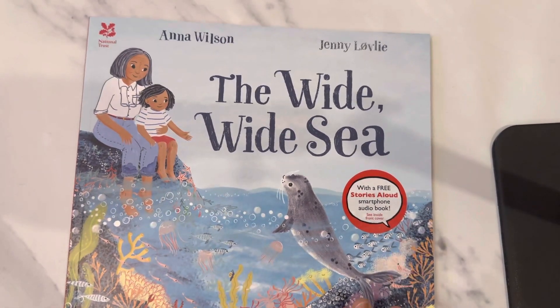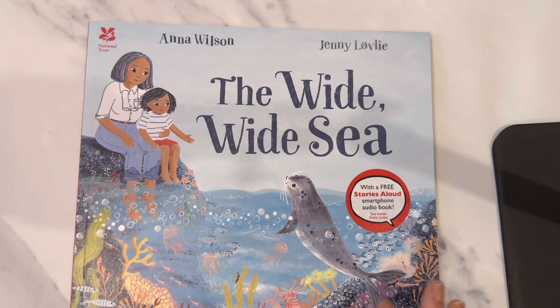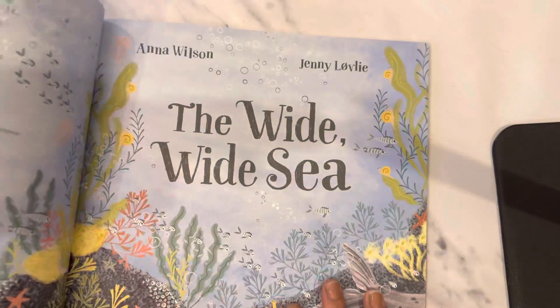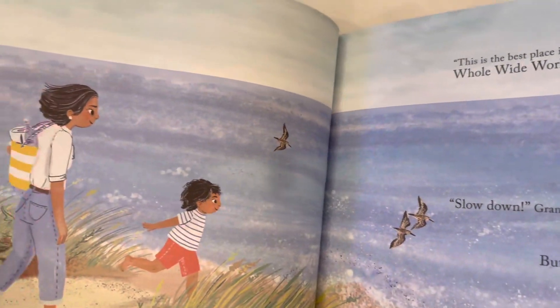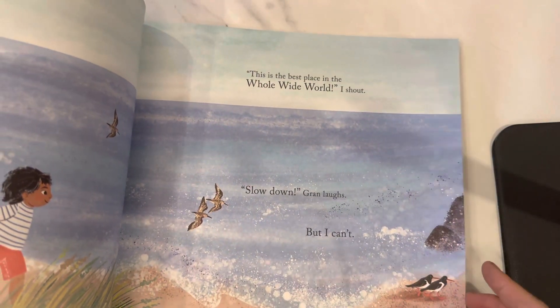Hi guys, so today I'm going to flip through 'The Wide Wide Sea' by Anna Wilson and Jenny Lowe. This is a Nosy Crow book, so you have a barcode and you can hear the book if you don't want to read it. Look at the illustration — this is about a girl who goes to the beach.